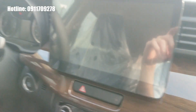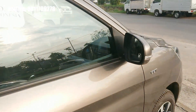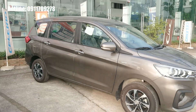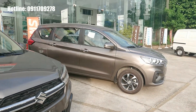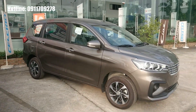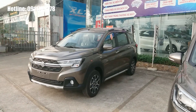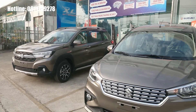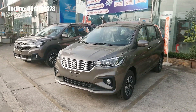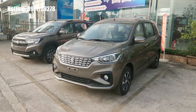Tóm lại, cả hai chiếc xe XL7 và Ertiga đều phù hợp với nhu cầu sử dụng của từng người. Hiện Suzuki đang có chương trình ưu đãi miễn phí trước bạ cho cả XL7 và Ertiga. Để biết thêm thông tin về giá và các ưu đãi, quý vị vui lòng liên hệ qua thông tin hiển thị trên màn hình. Xin cảm ơn và đừng quên like và subscribe để ủng hộ kênh.